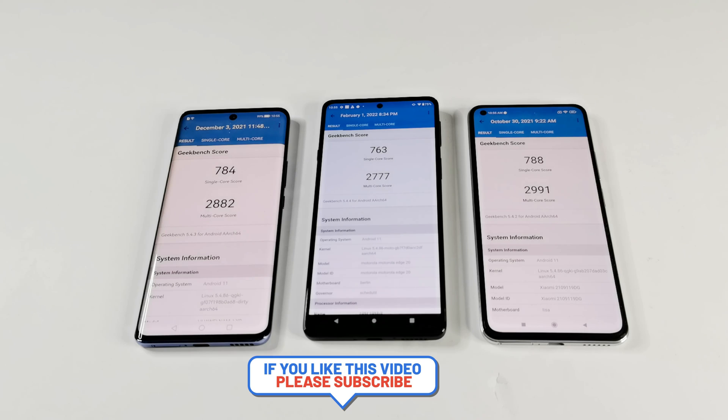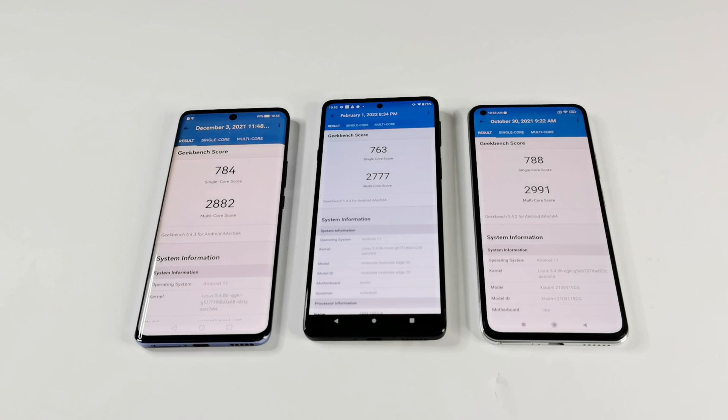All of these smartphones are pretty capable devices and pretty much the same as each other because they share the same CPU, same GPU, same amount of RAM and storage, and the same software version — because of that each of them gives tough competition to each other. In Antutu the winner was Moto Edge 20, in Geekbench 5 the winner is Mi 11 Lite 5G NE, and in 3DMark the performance of Moto Edge 20 was slightly better, but the difference is very minute every time. So it does not matter which device you buy — you will be happy with the performance because all of them will be pretty much the same in daily usage.